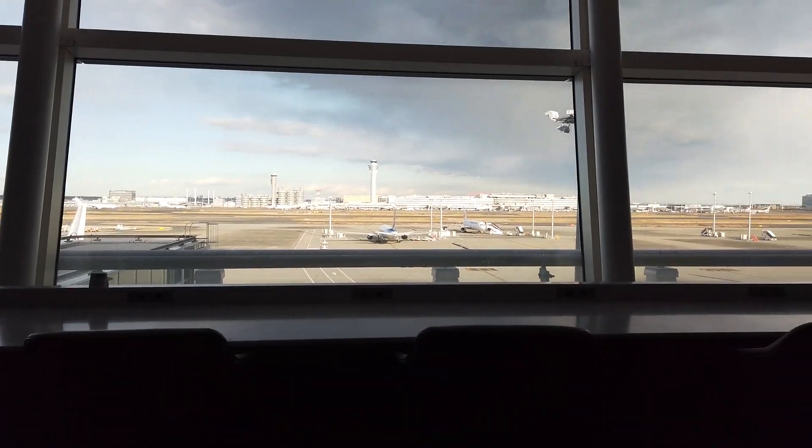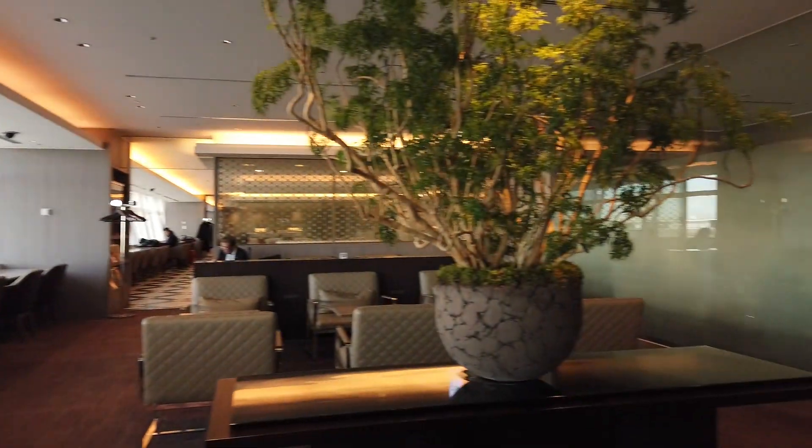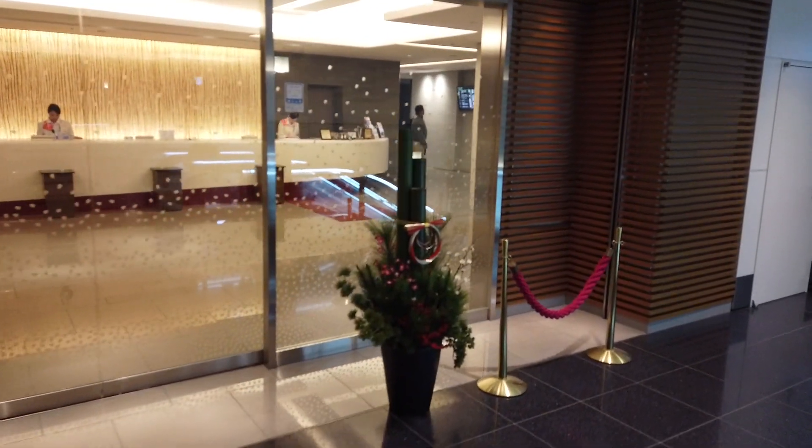After that, I moved to the Japan Airlines First Class Lounge, and even though it was the busiest season of the year, it wasn't very crowded actually.